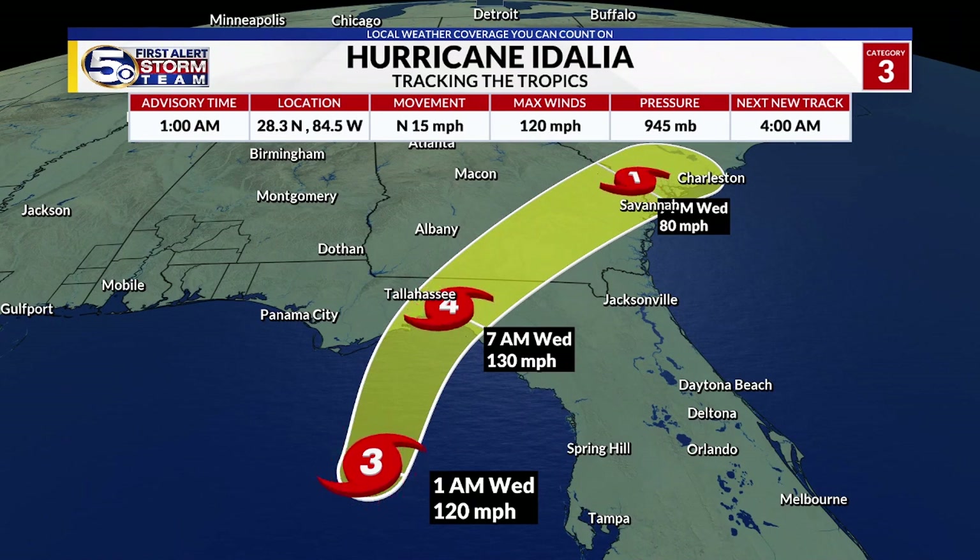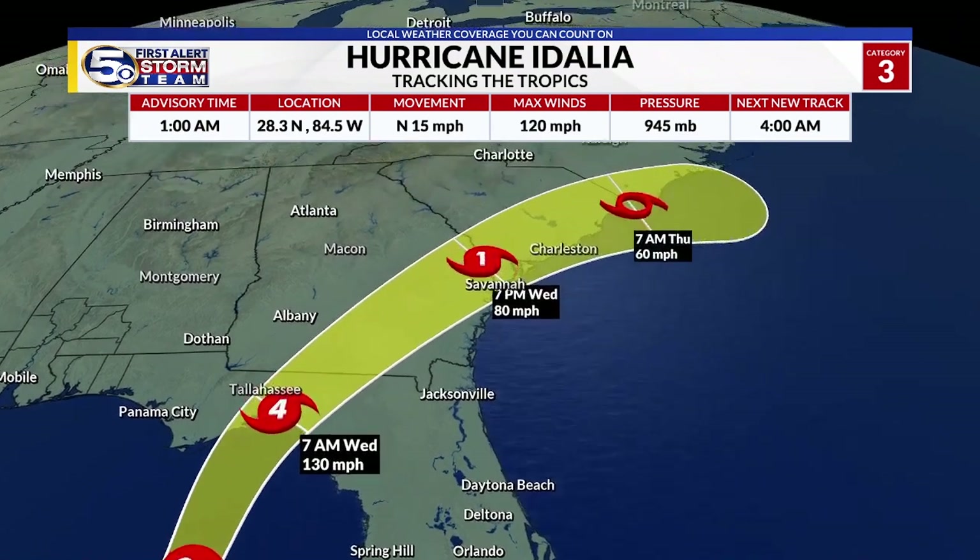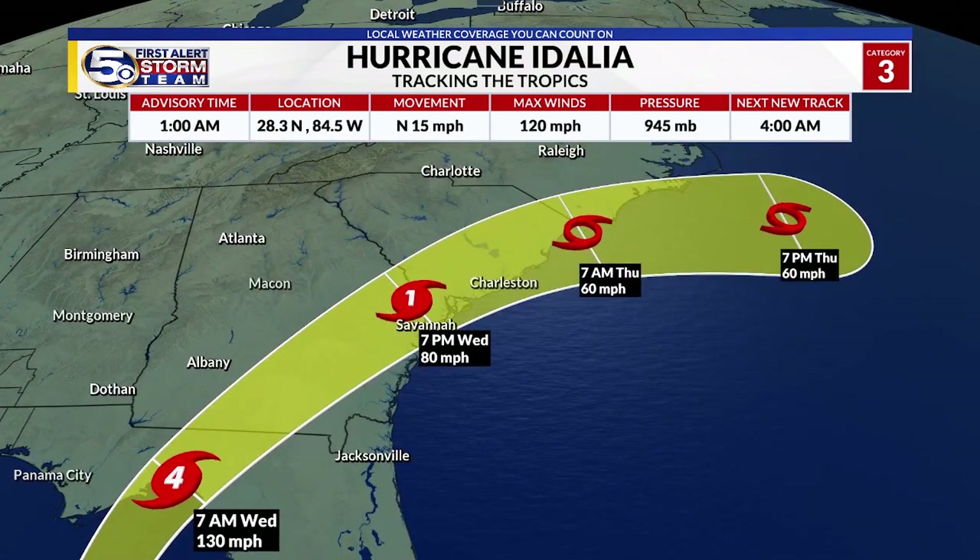This will bring tremendous amounts of storm surge across the Big Bend of Florida all the way down towards Cedar Key. Some areas could exceed 12 feet in total surge as the storm moves inland. It will continue to pick up forward speed, and it is likely to remain a strong hurricane as it moves through South Georgia and approaches Savannah, crossing into South Carolina.